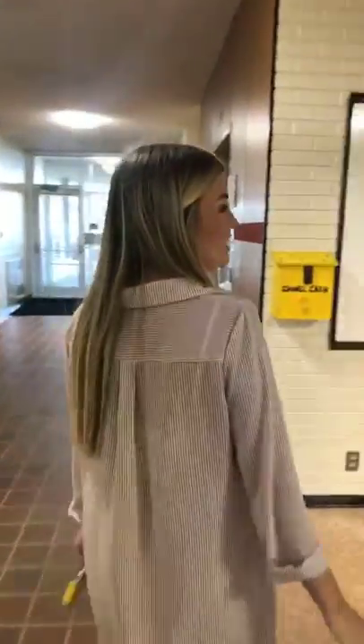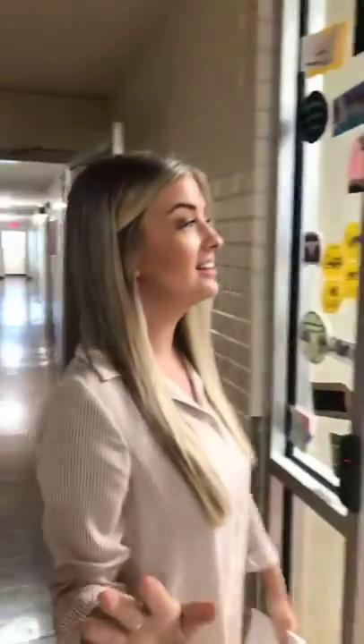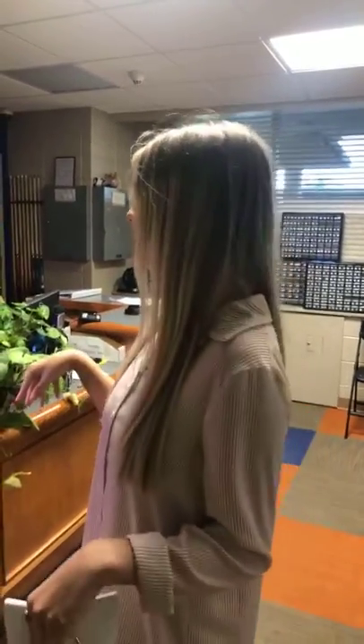We're going to go down this hallway — it's actually where you will get your mail, if you want to use it. And then this is the front desk, where you will get your packages. They'll actually send you an email when you have a package so that you know when to come get it.